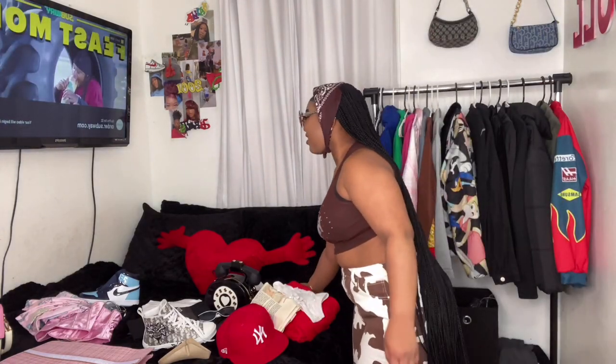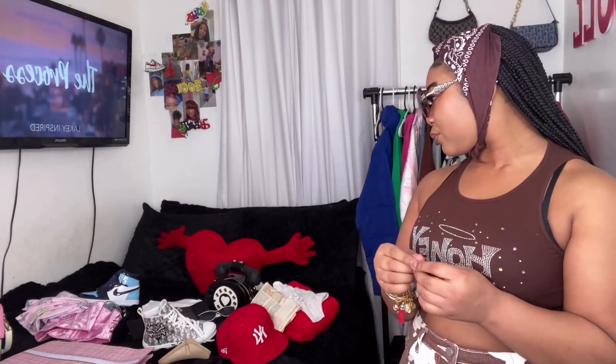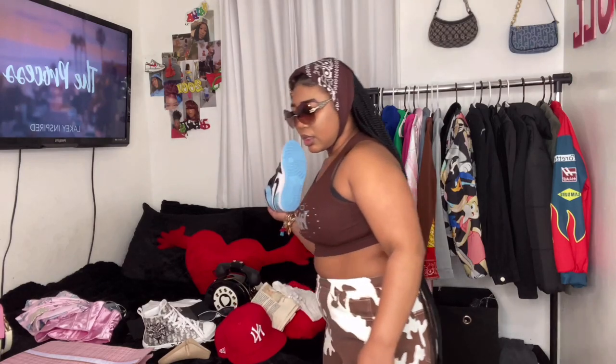I hate it. Okay, so next I think I'm going to do my little pink and blue combo. We have another pair of Ones.